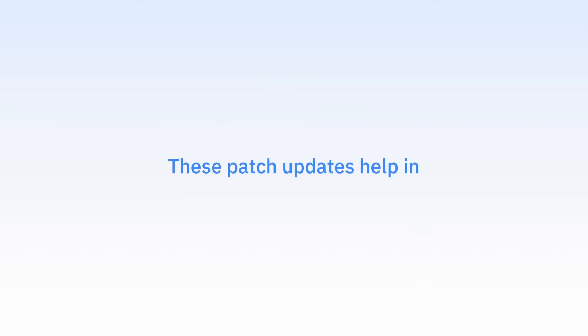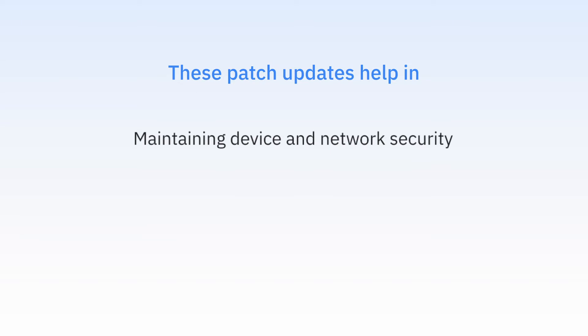As technology evolves, security threats evolve too. Staying ahead of the attackers is one of the top priorities for IT teams, which is why Microsoft releases Windows OS updates regularly. These updates or patches help in maintaining device and network security and ensuring compliance.